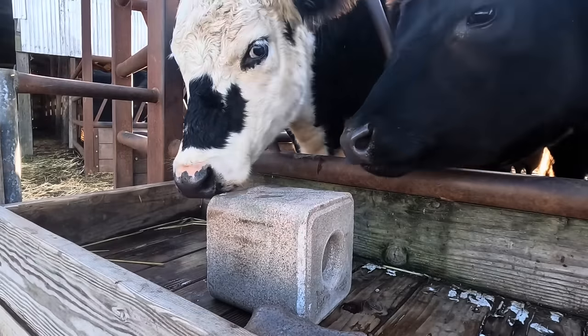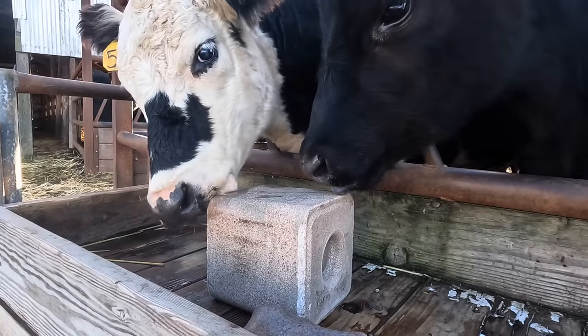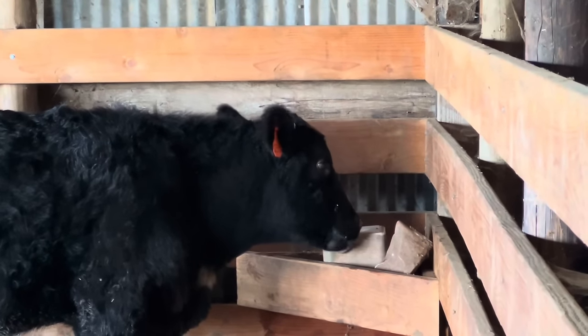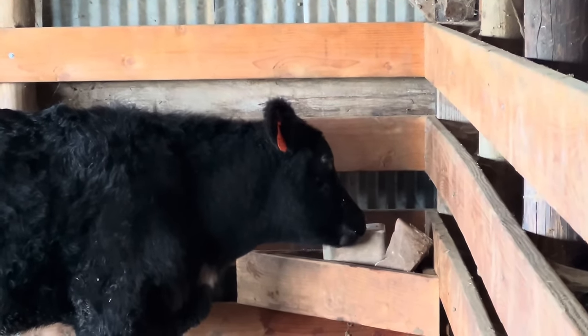It never fails — whenever you put a new salt block in, they go for it. The first time I put a garlic salt block in, they have a pretty powerful odor and I thought there's no way those cows are going to start licking on that. But boy was I in for a surprise — these cattle just jump right in. Well, the cows are salted and the sun's starting to get low; there are a couple more things I need to do back at the house.